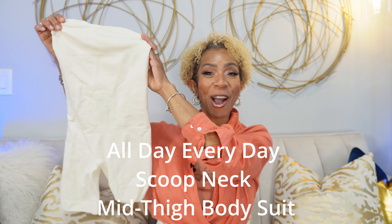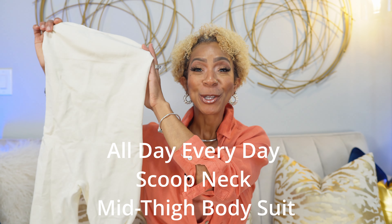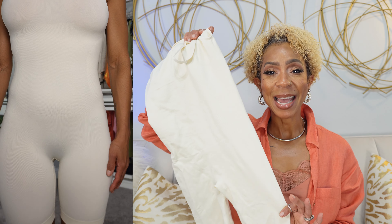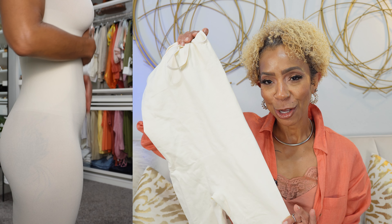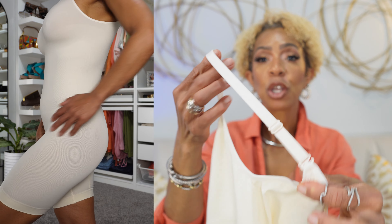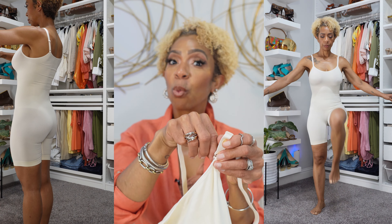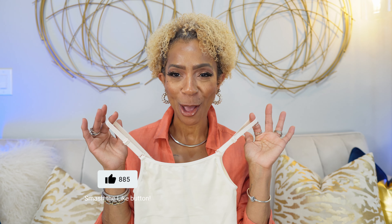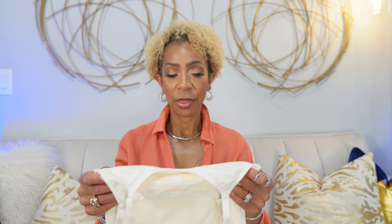Next up is the all-day, everyday scoop neck mid-thigh bodysuit. This baby here is a workhorse. This piece provides excellent support from your bust all the way down to your mid-thigh. I love the scoop neck detail on it. The straps are adjustable — you can even remove the straps, so if you need to make it more like a racer back or that crisscrossing detail in the back, super convenient. Being able to adjust the straps really helps to give you that extra lift and support. You can wear this with or without a bra.